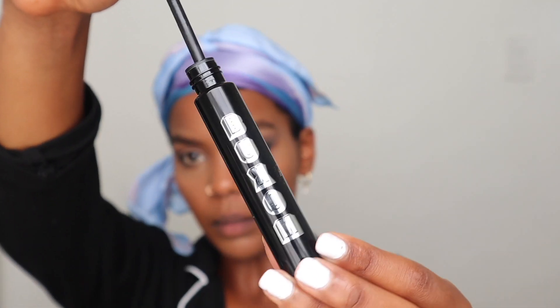For my mascara I'm going to use the waterproof lash mascara from Boxum — this is my first time using it and I really like it. It's so hard to find a good mascara lately and this is definitely helping my lashes look fuller. I'm going to correct and sharpen up the eyeshadow look with some concealer.